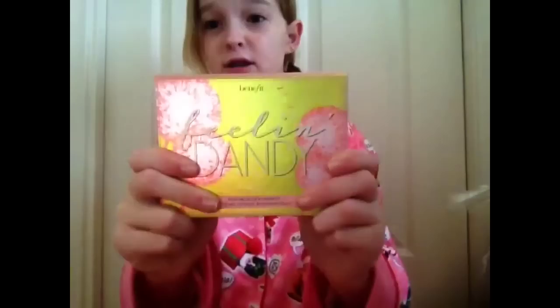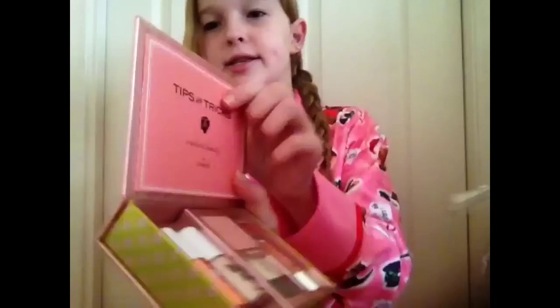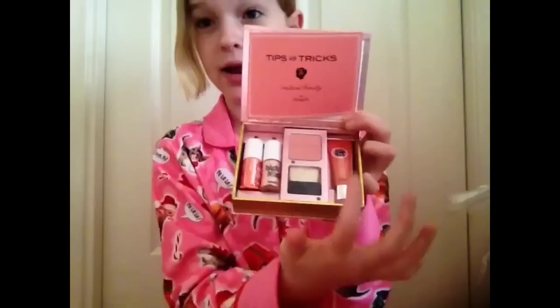And my mom got me the Feeling Dandy kit from Benefit. I've really been wanting this — it's my first thing from Benefit. These are products I've really been wanting to try and they came all in one kit. So it has tips and tricks at the top, and then you get High Beam, Posey Tint, Dandelion Powder, and Lip Gloss. Let me know if you want an in-depth review on any of these products.